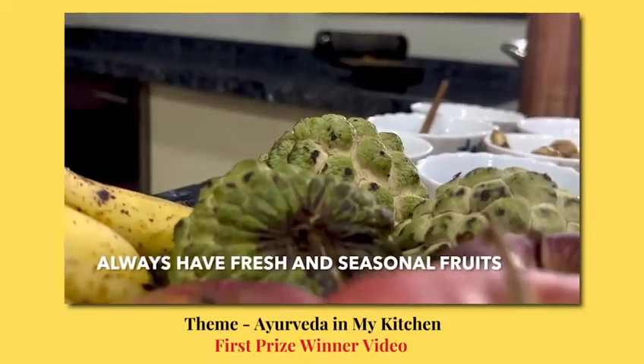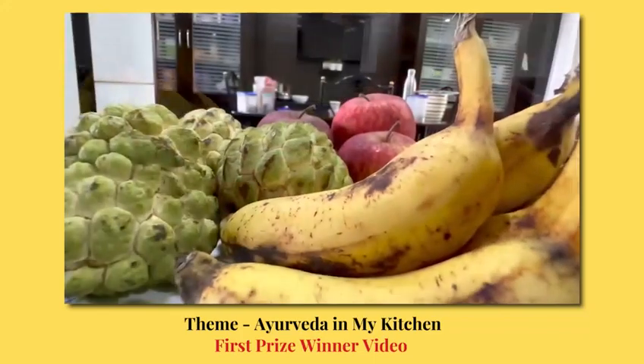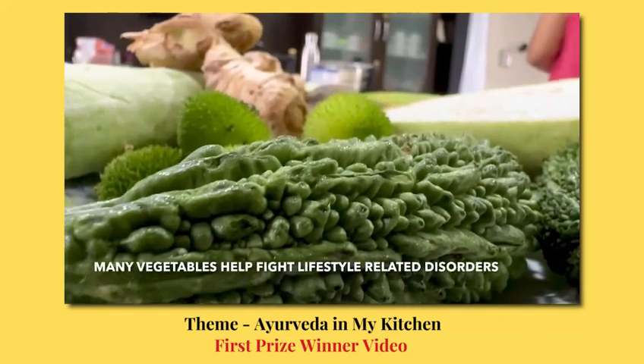We always stock our kitchen with fresh seasonal fruits and vegetables. Seasonal fruits and vegetables help in combating diseases that we might encounter in that particular season.